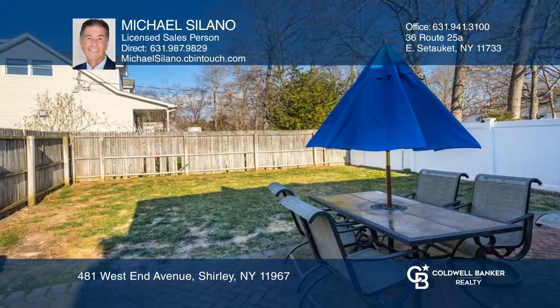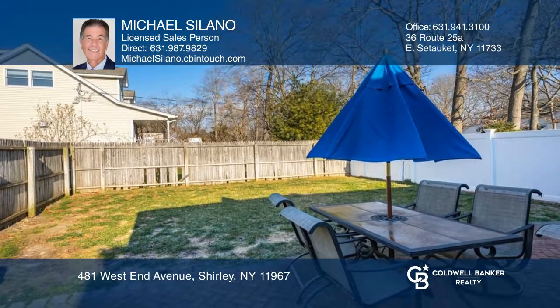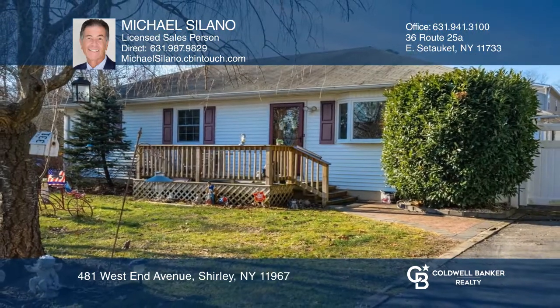The gleaming hardwoods, updated windows, and oversized driveway complete this home. Make it yours by calling Michael Solano.